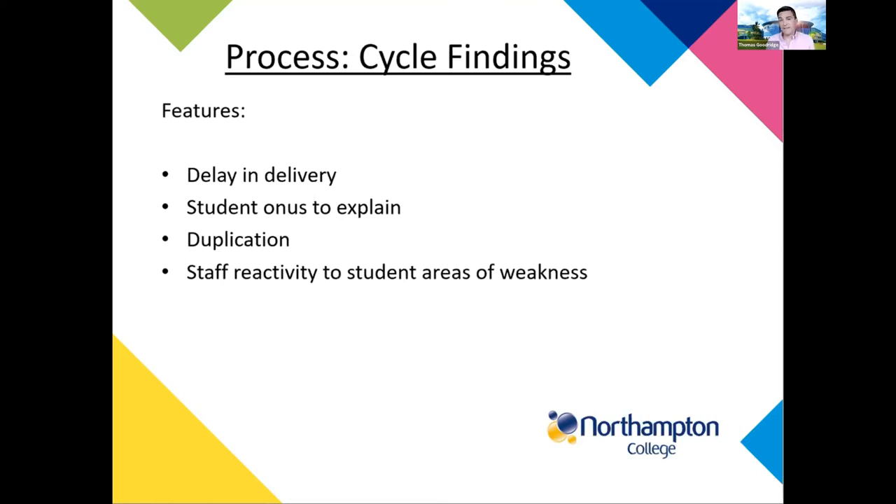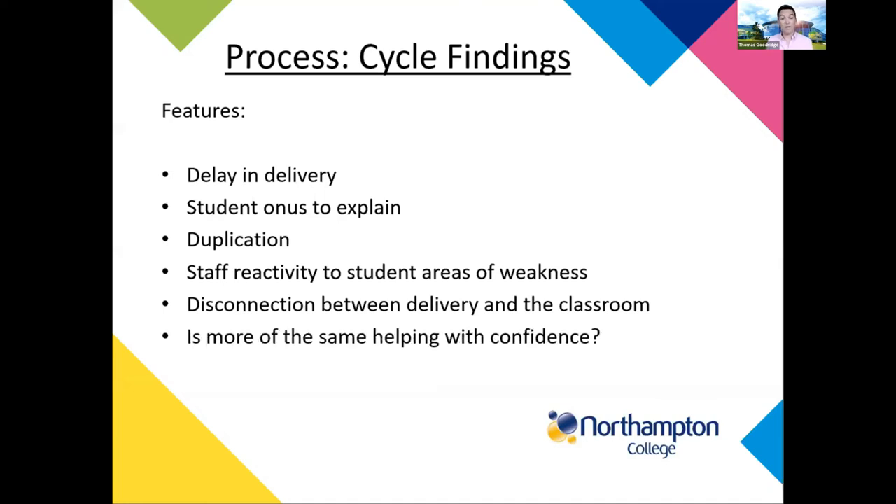Staff were reacting as students came in, and we thought that was something we could really do better. We wanted to close the loop, develop a community of practice, and keep communication flowing between what was happening in our lab and what was happening in the classroom. One key question that presented itself was: is more of the same really helping with their confidence, or do we need to look at activities differently so students can leave a session knowing they've mastered the skill?